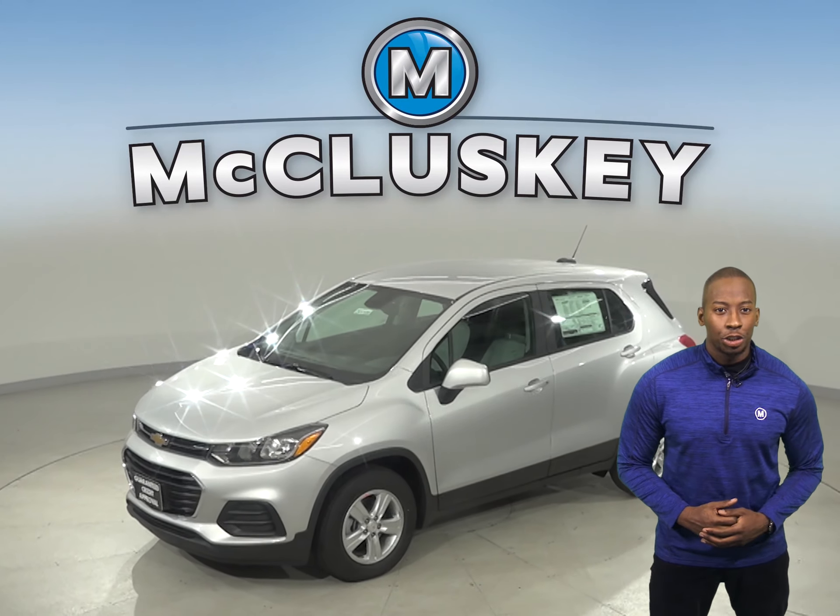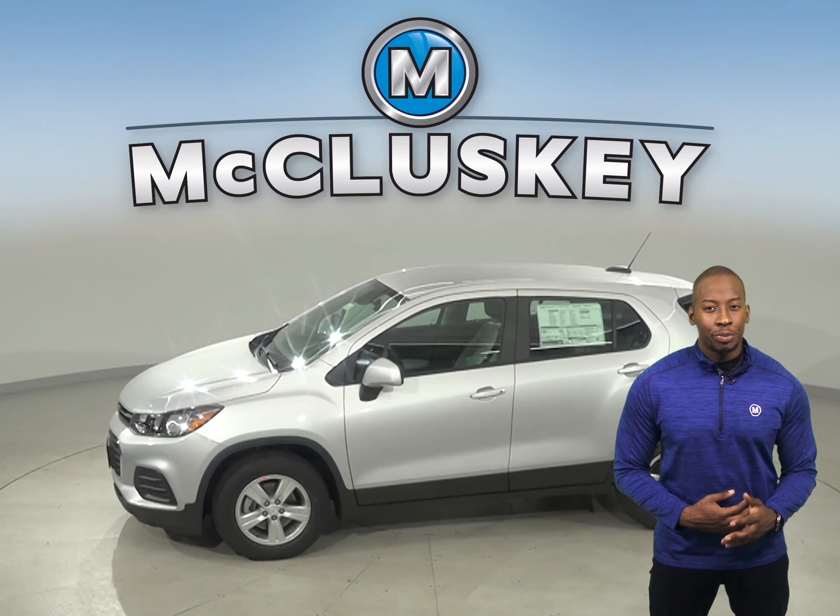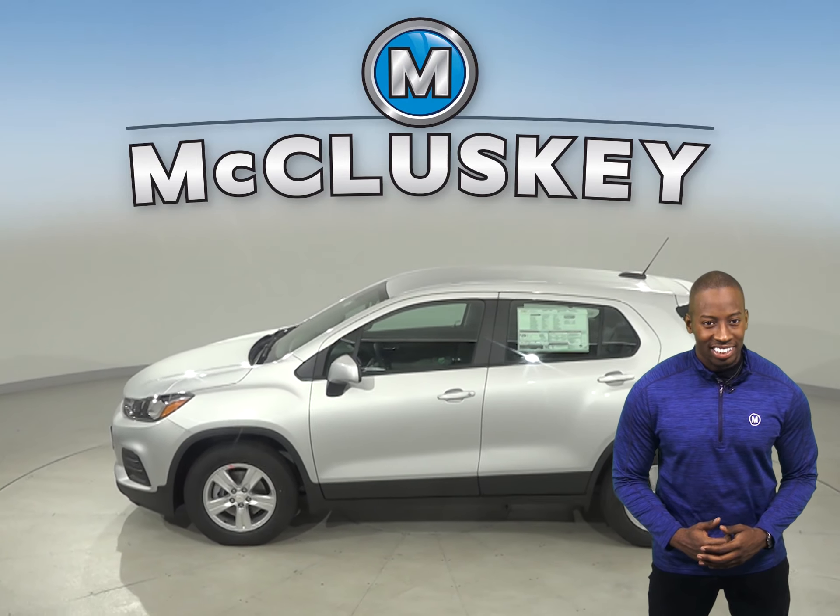If you've been considering the 2020 Buick Encore, then you have to check out this 2020 Chevrolet Trax.